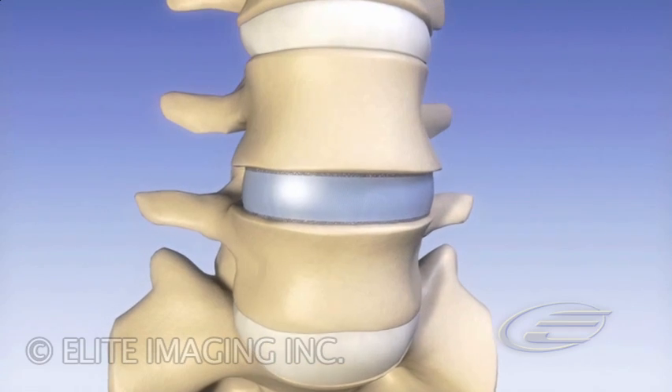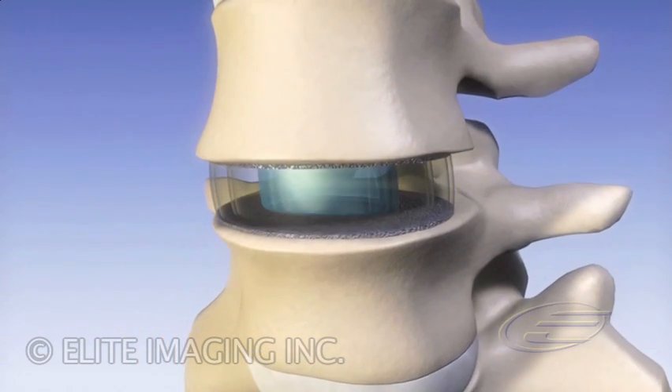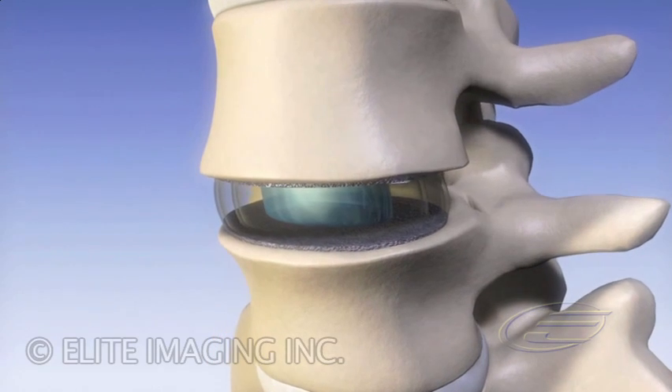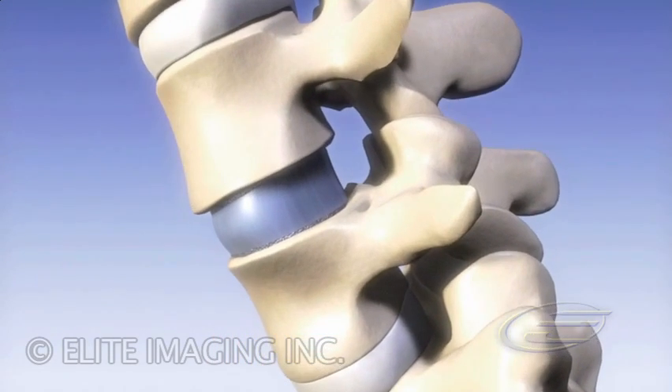Unlike ball-and-socket style artificial discs, the U.S. Spine Lumbar Artificial Disc allows for proper axial compression of the spine and controlled, three-dimensional motion in all degrees of freedom.